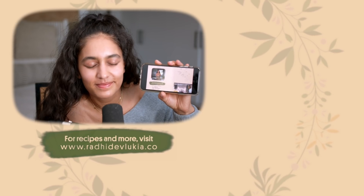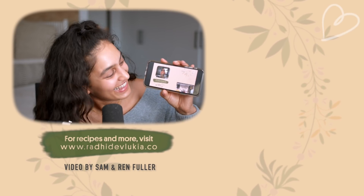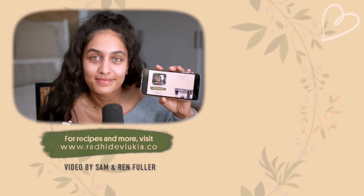Remember to like, subscribe, and comment below whether you liked it or didn't like it at all.